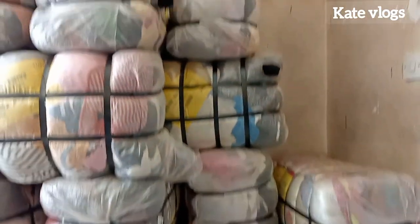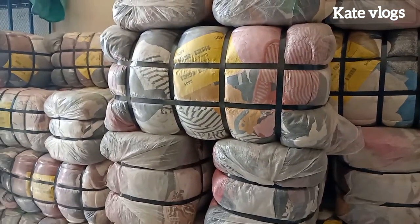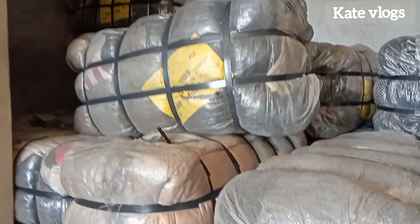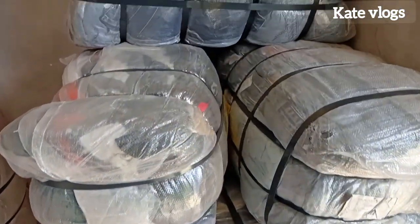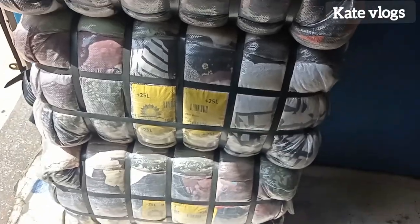This is a multi-billion industry that requires low capital to start and the profits are massive. Most people prefer mtumba products because of their good quality, and people of different classes — even from very rich families or the low class — everyone will prefer a mtumba product, be it shoes or clothes, because mtumba items are unique and of good quality.